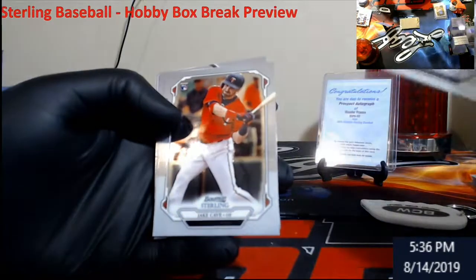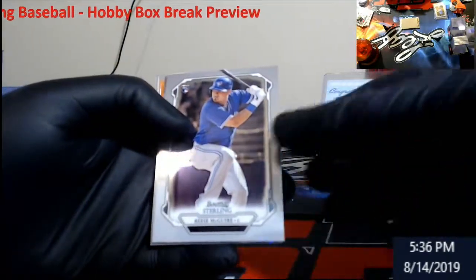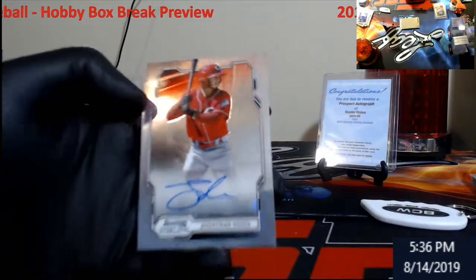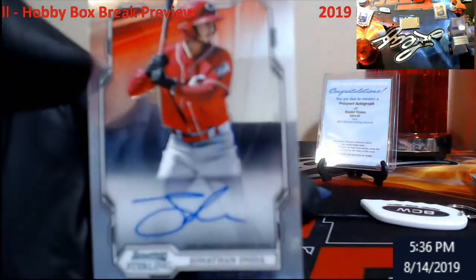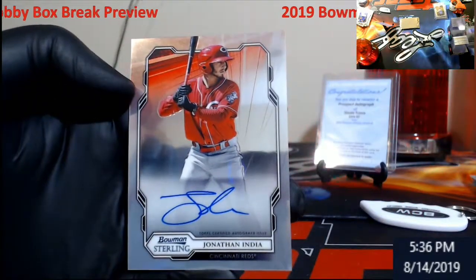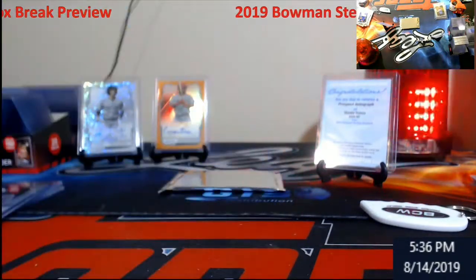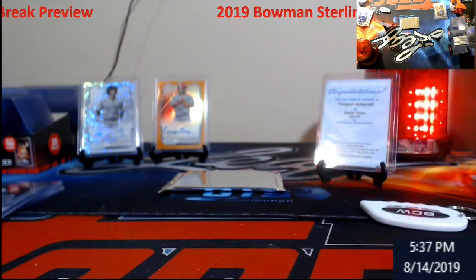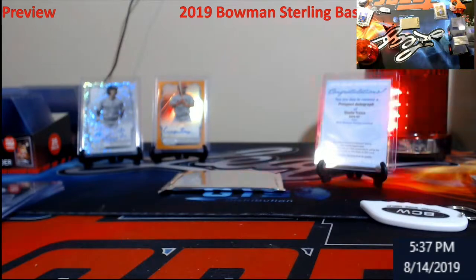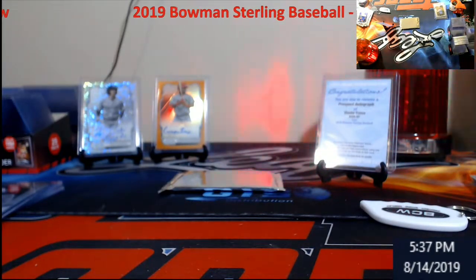Kramer - Rookie. Cave. Reese McGuire. Jonathan India! You got to be kidding me - this is a box from... Wow, I'm going to tell you now, this did not disappoint.